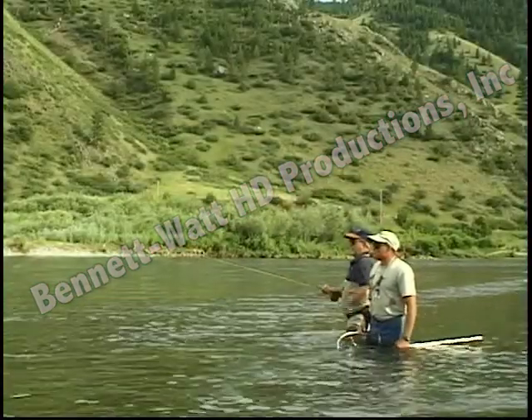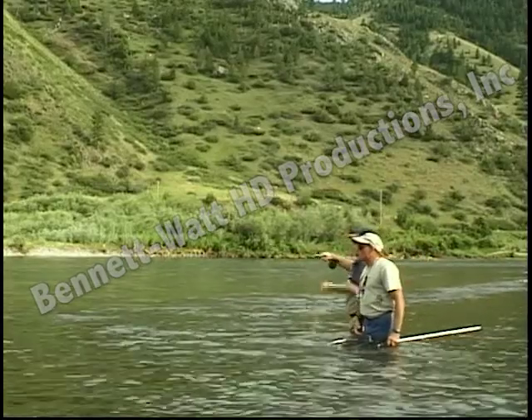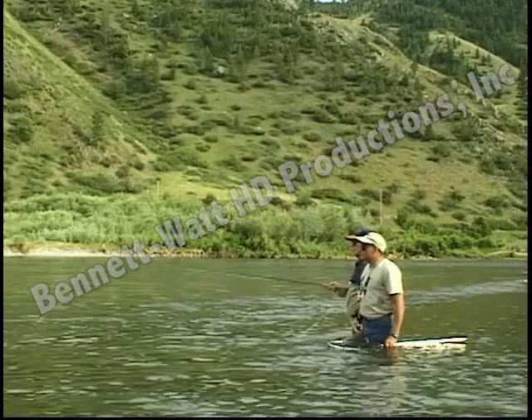It's July 30th. We're about two miles below the Wolf Creek Bridge on the downstream side of California Island, fishing with John Seidel from Tightline Fly Fishing, working some trout rising to — we think — caddis emergers.